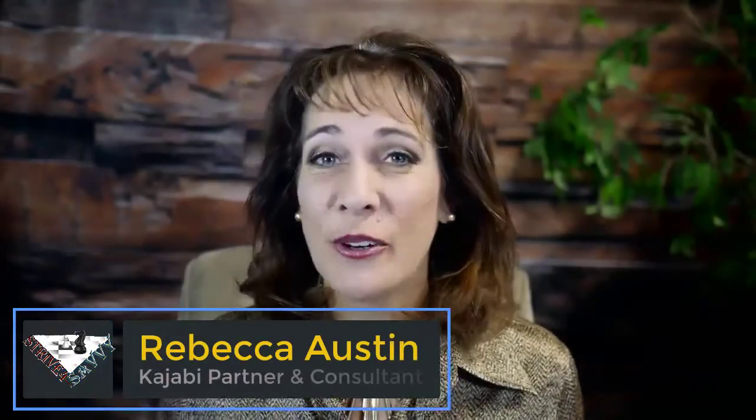Hey friends, Rebecca Austin here with another quick Kajabi tutorial. In this video, I want to talk to you about hiring a Kajabi virtual assistant or someone to help you with your Kajabi account. Before I go into what to look for when hiring someone to help you, I'd like to talk about why I really recommend that you look for someone to hire as a Kajabi virtual assistant or a Kajabi coach.